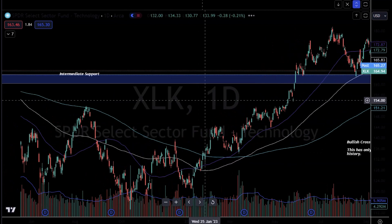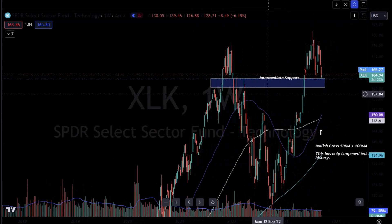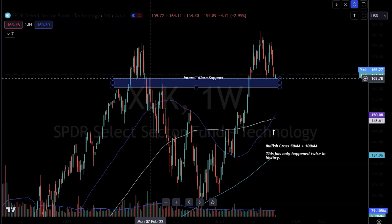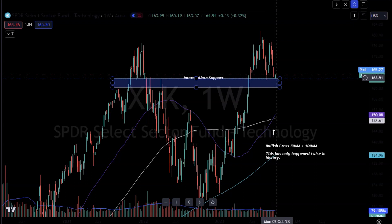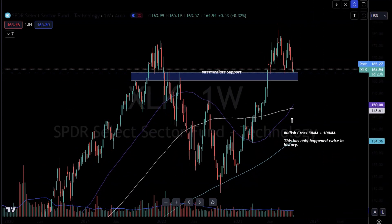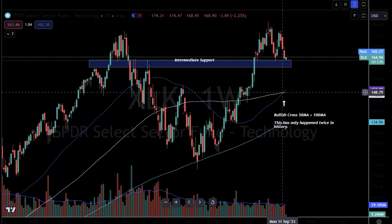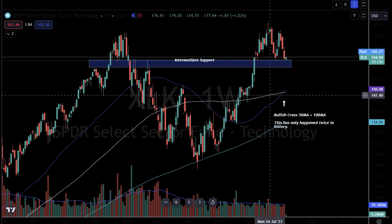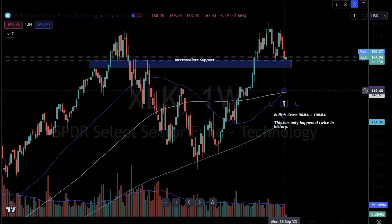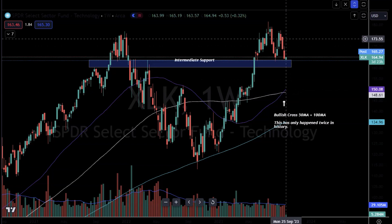On the daily chart, we are hitting some pretty decent support. Let me flip to the weekly chart. You can clearly see on the XLK we're into this previous pivot resistance over here, resistance over here, bounce area, bounce area, and now it looks to be that the market is trying to bounce there. What I want to bring to your attention is this is only the third time in history where you've had, in the XLK ETF, a bullish crossover of the purple moving average — which is the 50 — and the 100 weekly moving average, which is the white line over here.